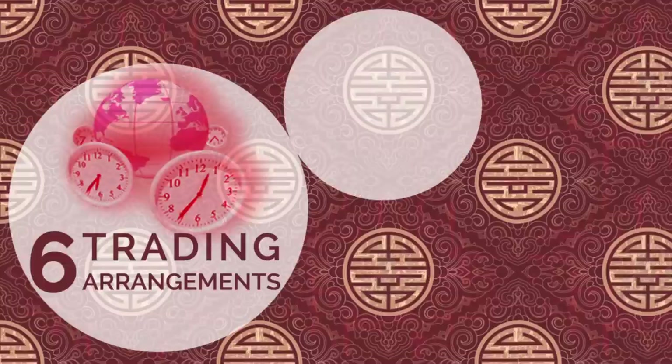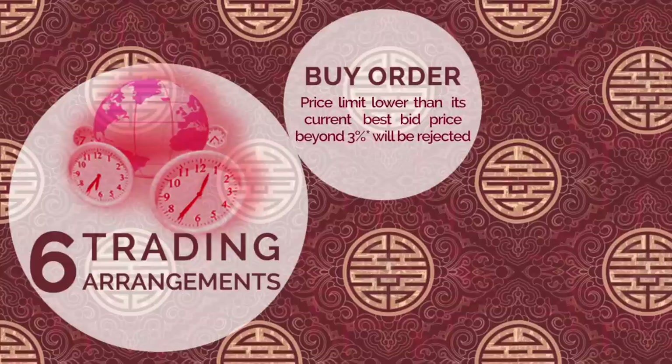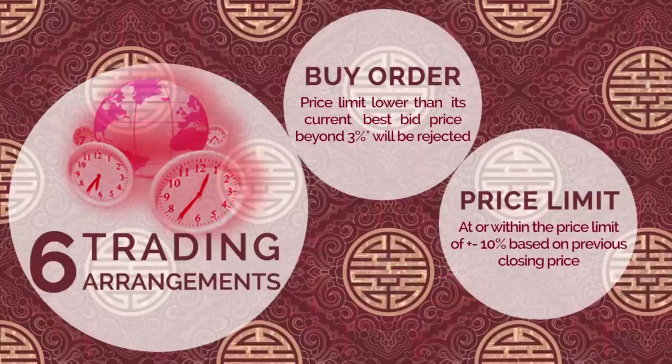6. Trading Arrangements: Buy orders for Northbound Trade Securities set at a price limit below the current best bid price beyond 3% will be rejected. The percentage may be adjusted from time to time, subject to market conditions. For example, for all purchases, if the bid price is CNY 1, the lowest price limit allowed will be set at CNY 0.97. A price limit of ±10% based on the previous closing price will apply, and ±5% for stocks under special treatment. All orders for SSE Securities must be at or within the price limit; any orders beyond the price limit will be rejected. The upper and lower price limits remain the same intraday.